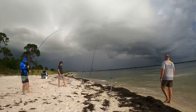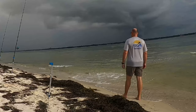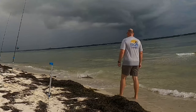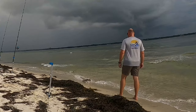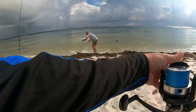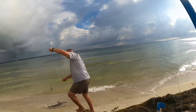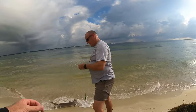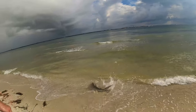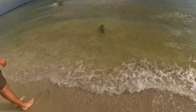First fish of the day — a ballistic shark. Does not want to come in. I believe it is a sandbar shark. And he is done — he's off. I can tell you that this place is loaded with big fish.